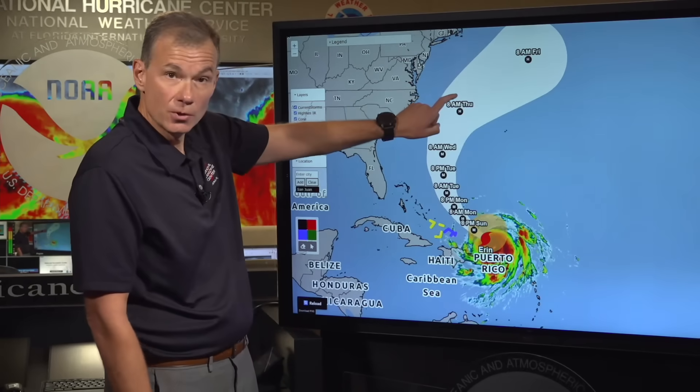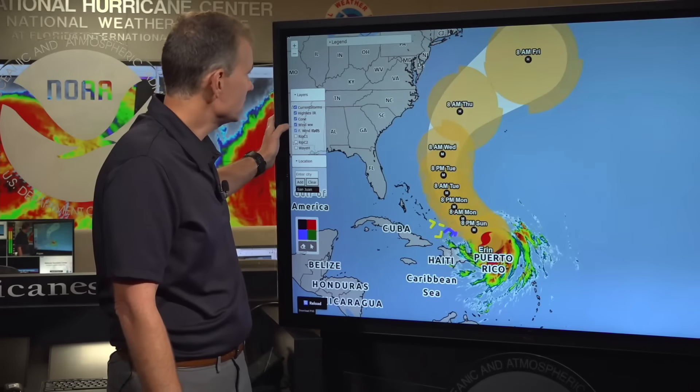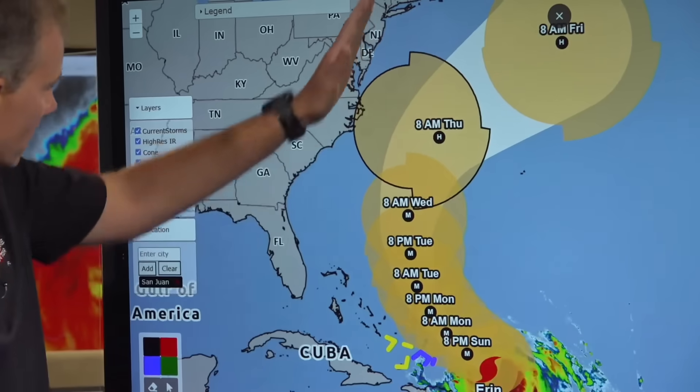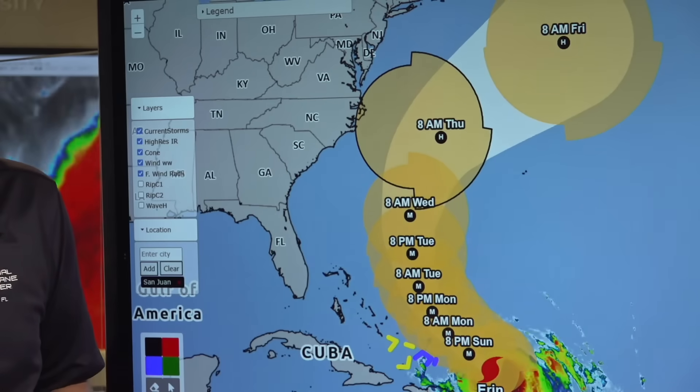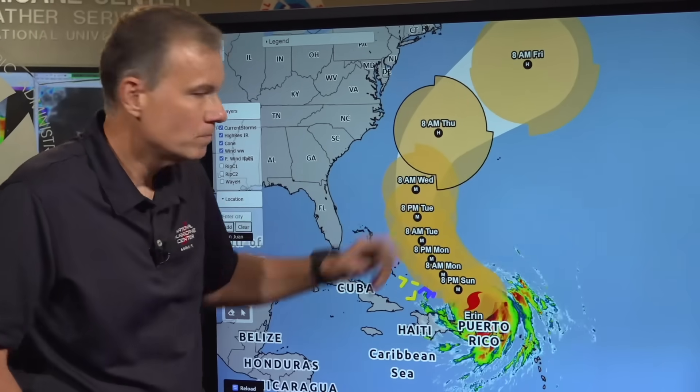Many of you are tuning in to see what's going to happen further down the road. We're still anticipating a turn to the north and ultimately northeast by middle and late week, staying offshore of the eastern United States but getting perilously close to the Outer Banks of North Carolina. Looking at the forecast wind field — the extent of tropical storm force winds — if the storm were to move just a little bit to the left or west of the forecast track, we could clip the Outer Banks. A tropical storm watch may be required for the Outer Banks as early as tomorrow.